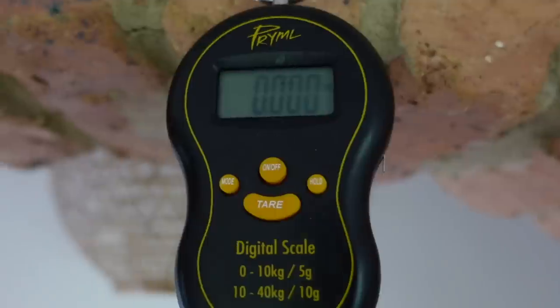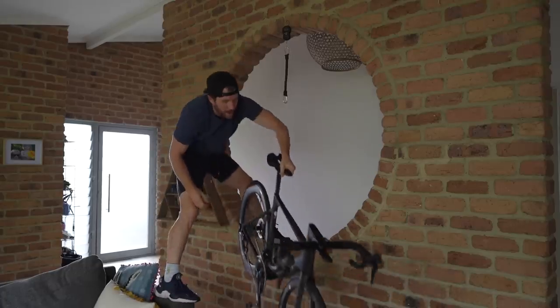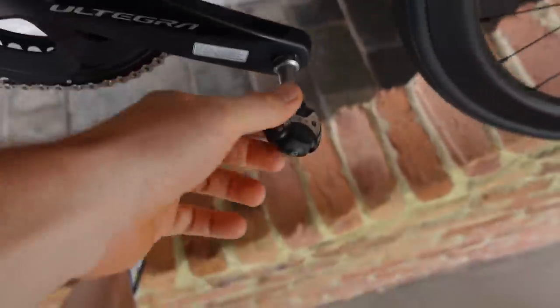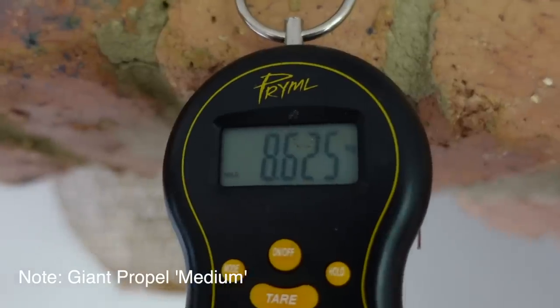Put the old mate on — picking up the old mate. Look at this, it's a fair old brick. With the same Speedplay pedals as when I weigh the Windspace, we have 8.6 kilograms.